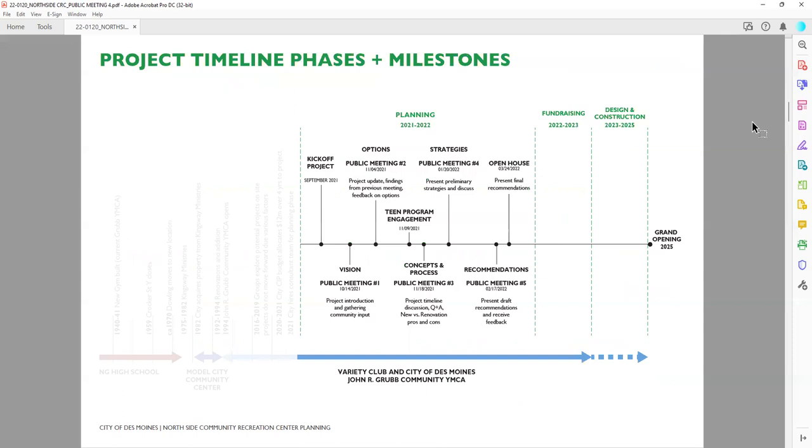At the last meeting, if you were at meeting three, we did see a lot of familiar faces at meeting four. We shared this timeline, which is available for download. We are more than halfway through this planning process. At public meeting four we presented preliminary design strategies. We'll take this direction and feedback and provide draft recommendations at public meeting five on February 17th, then close with an open house on March 24th to present final design recommendations. That leads into fundraising this year, with design and construction commencing in 2023 and the goal of opening a new or renovated facility in 2025.